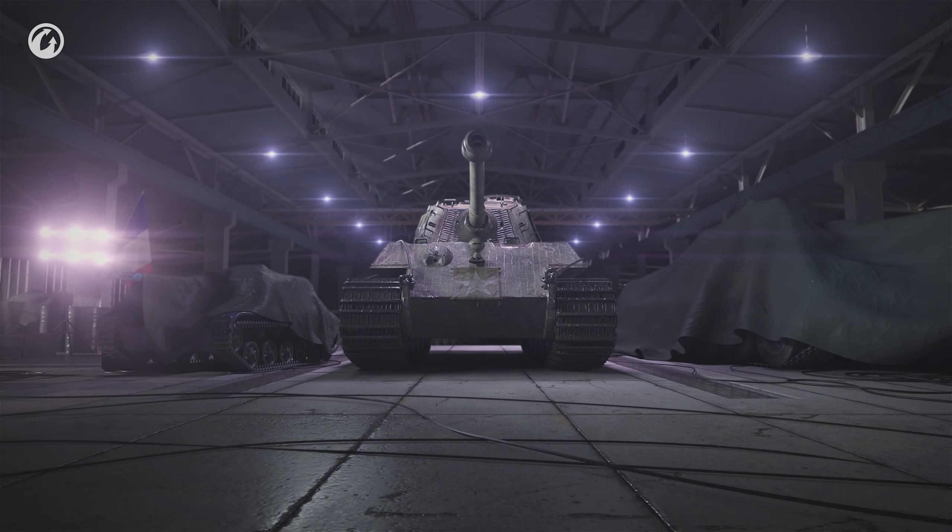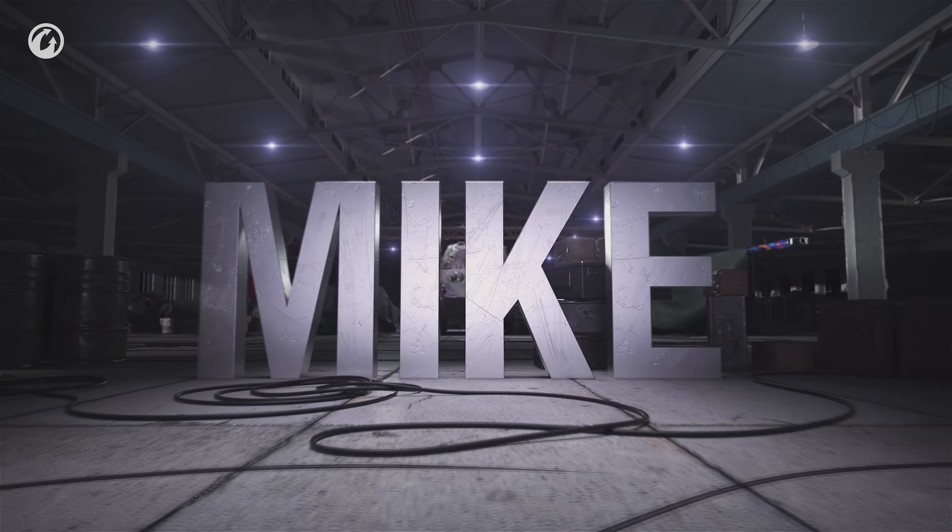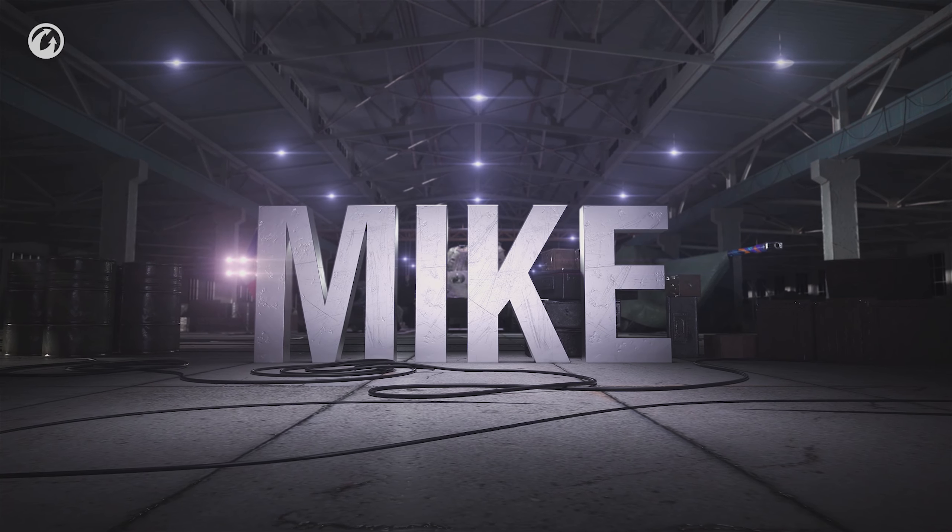Featuring all things French, Care Package Mike is here, and it includes a totally unique Commander, among other bonuses.